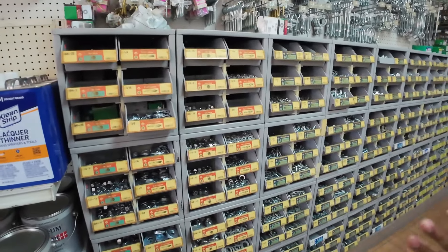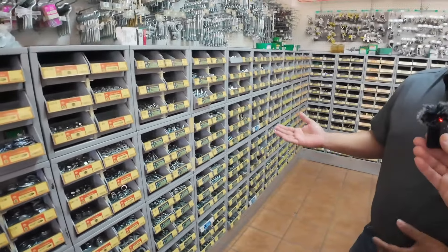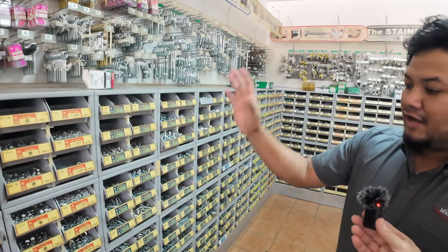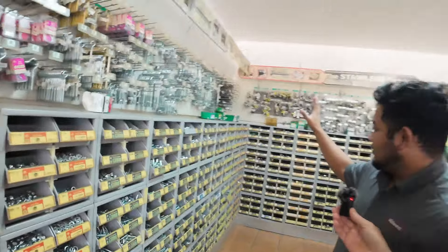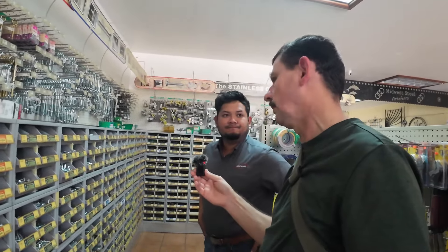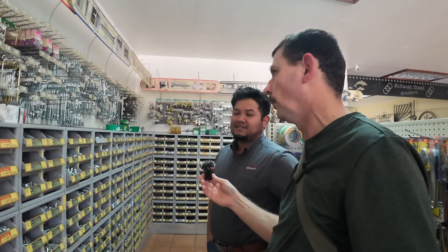This section here we have our bolts, nuts, and washers — we call them the fasteners. Starting from the galvanized to the grade 8 and the stainless steel.